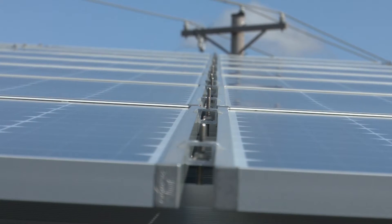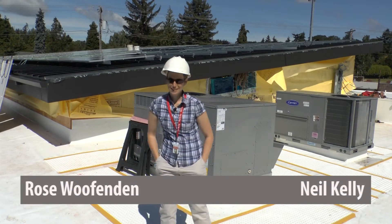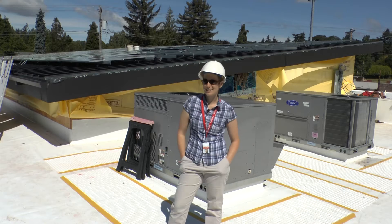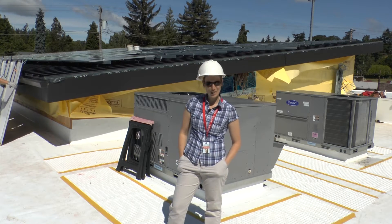There's an aesthetic to consider as well. Initially, the system started at about a third of its current size. The architects looked and said, can we fill the whole roof? Because we like it aesthetically better that way. And we said, sure thing.